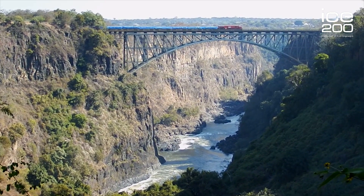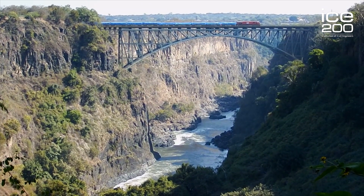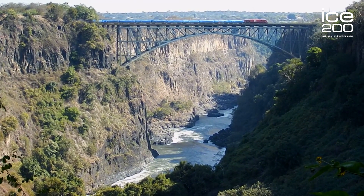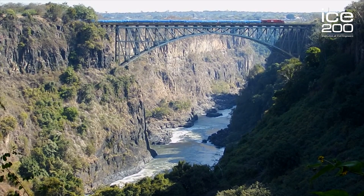The Victoria Falls Bridge was 128 meters above the river, so at the time it opened it was the highest bridge in the world. By 1908, three years after its opening, it was carrying 200,000 passengers a year.